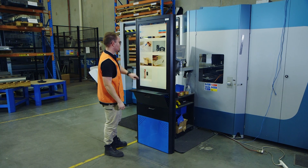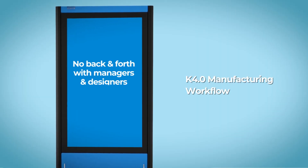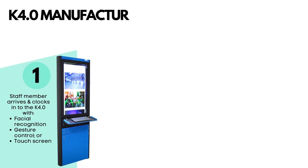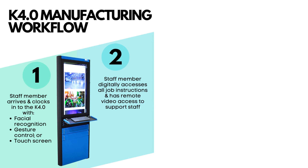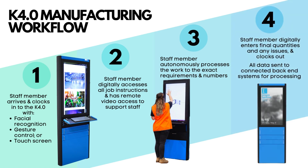With the K4.0, there's no back and forth needed with managers and designers. This saves time, costly mistakes and reworks. When completing a job, the staff member arrives and clocks into the K4.0 with facial recognition, gesture control or touchscreen. The staff member digitally accesses all job instructions and has remote video access to support staff if clarification is needed. The staff member autonomously processes the work to the exact requirements and numbers, then digitally enters final quantities and any issues relating to the job, and clocks out.